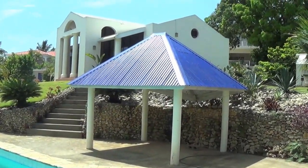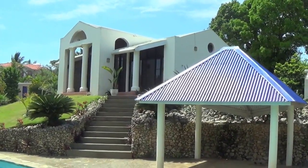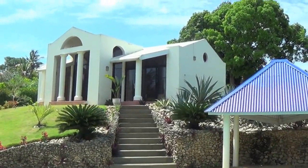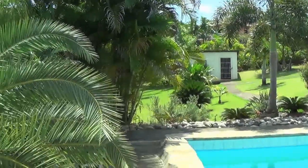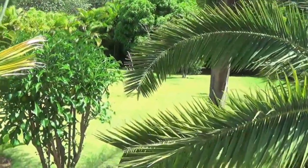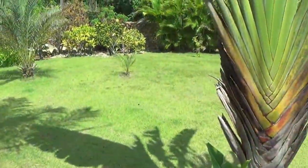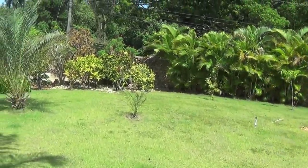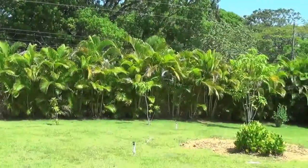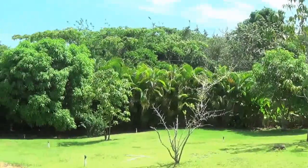Take a look at the back of the house up here. There's more property back here — let's take a little walk through. Another really big area back here. Privacy — there's your fence, actually a wall, going all the way around the property.